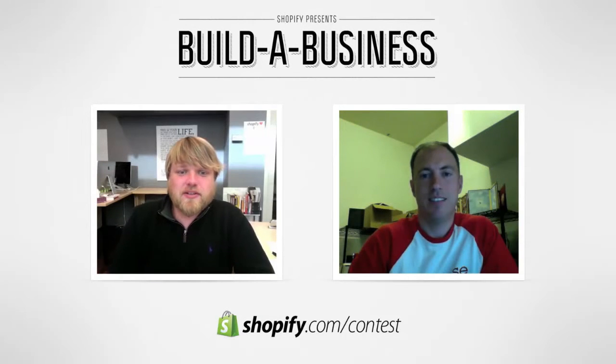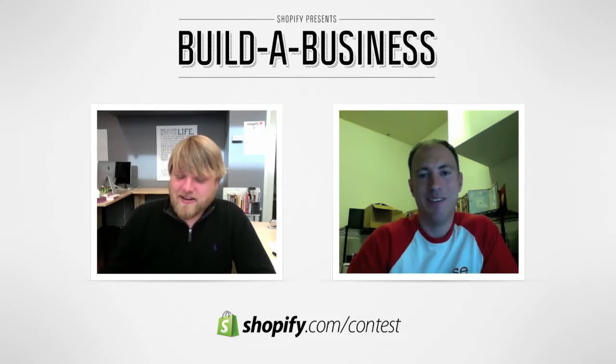Hi everybody. I'm here today with Craig Dalton, one of the owners of DodoCase. They're the winners of our last year's Shopify Build-A-Business contest. How are you doing today, Craig? Doing great, thanks for having us.